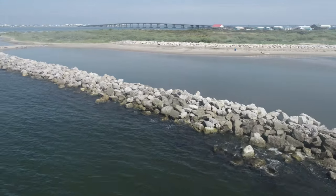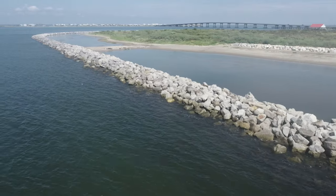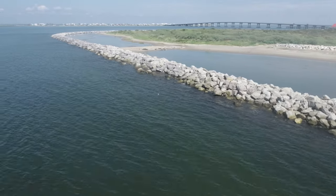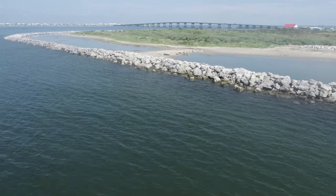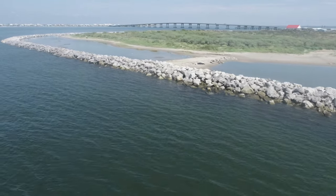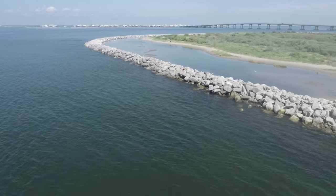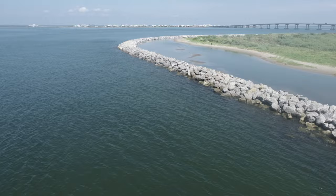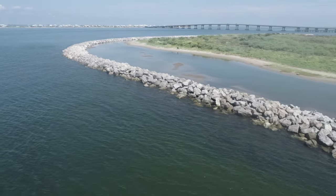A system combining a geotextile core reinforced dune and beach berm is the island of Grand Isle's primary defense against hurricane storm surge. The U.S. Army Corps of Engineers continues its work to repair this system after it suffered extensive damage during the 2020 and 2021 hurricane seasons.